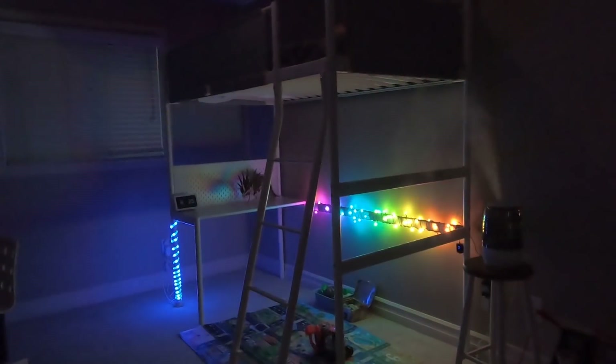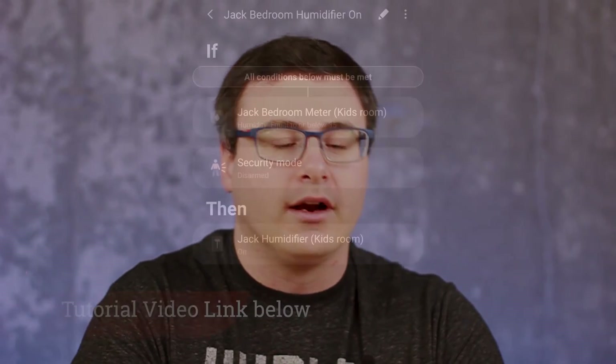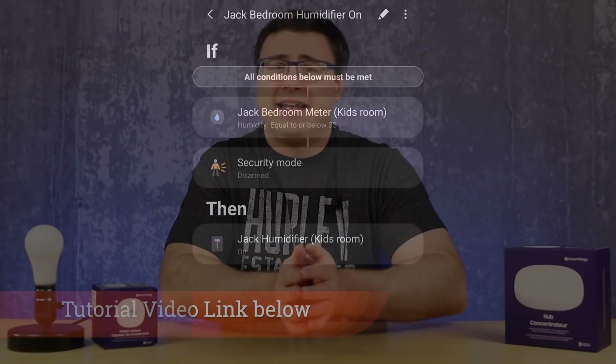The SwitchBot humidifier is a really interesting device that not a lot of people own, and I'm telling you about it because the whole SwitchBot platform has integration into Samsung SmartThings as one of those connected services. The SwitchBot humidifier paired with their SwitchBot meter, the hub, and the application — you bring all of that into Samsung SmartThings and it's been very powerful for managing humidity in a specific room. I put it in my kids' room and it's become a really powerful setup.